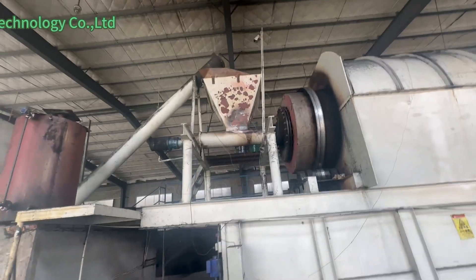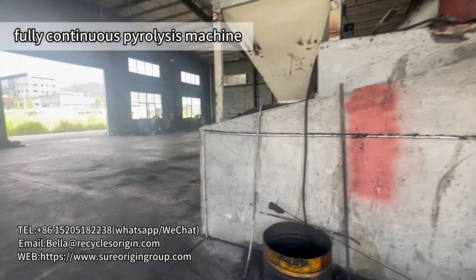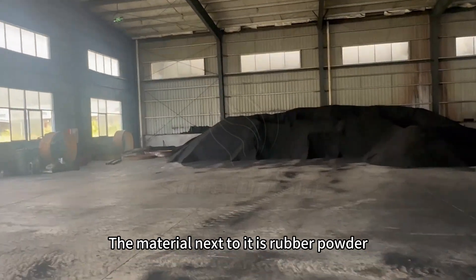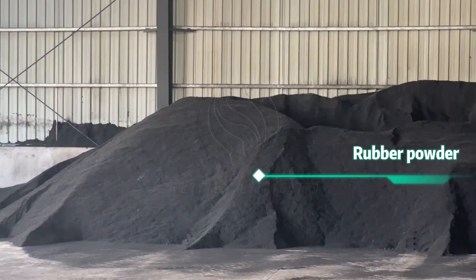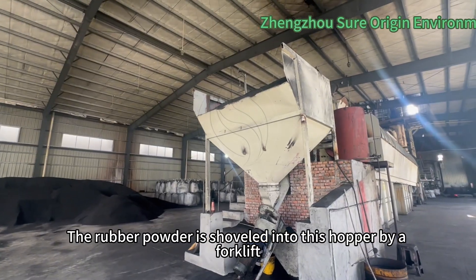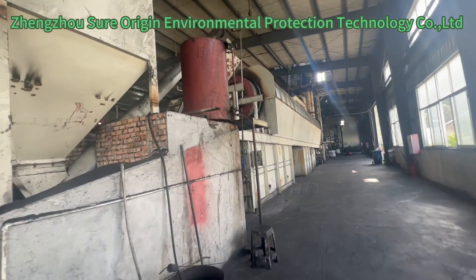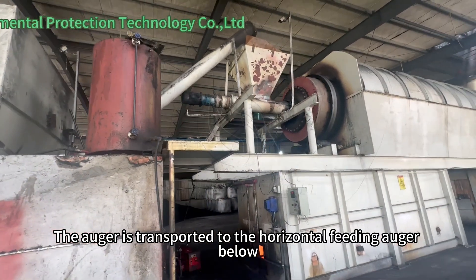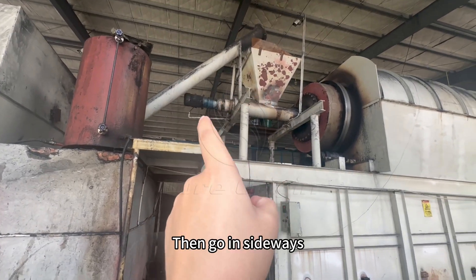This is the machine at work. This is the loading of the material; next to it is rubber powder. The rubber powder is shoveled into this hopper by a forklift, then transported to the top by auger.